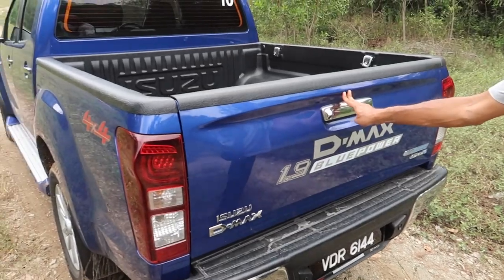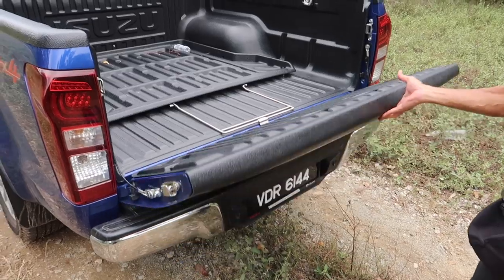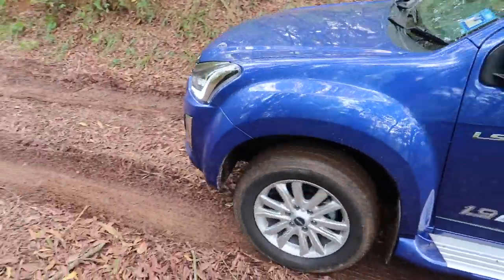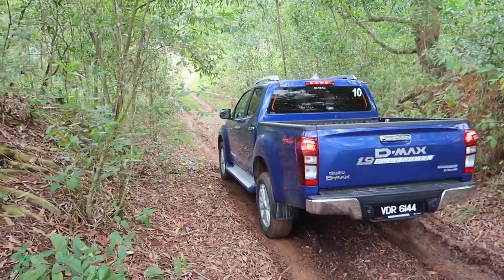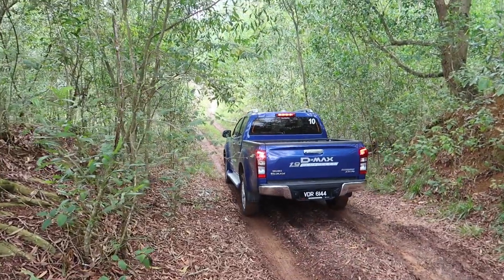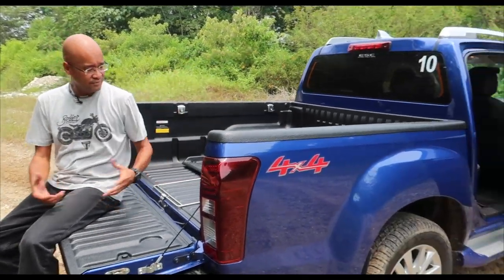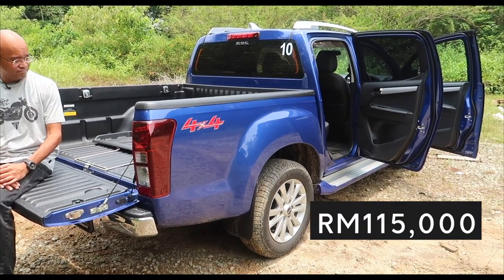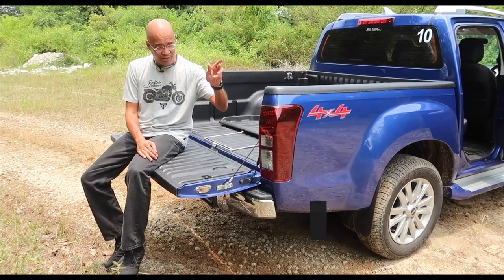The tailgate is strong enough to take my weight. Very impressive. For the 1.9 D-Max, the 4x2 is the one to get if you're an urban jungle kind of person, because you don't need a four-wheel drive transfer case if you're never going off-road. Isuzu has answered the call of many who just use their trucks in town. It's RM115,000 for this one, and the 4x2 is even cheaper.